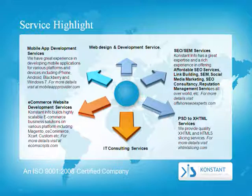SEO and SEM services: Constant Info has great expertise and rich experience in offering affordable SEO services, including link building, social media marketing, SEO consultancy, and reputation management services, all over the world. For more details, visit offshoreseoxperts.com.